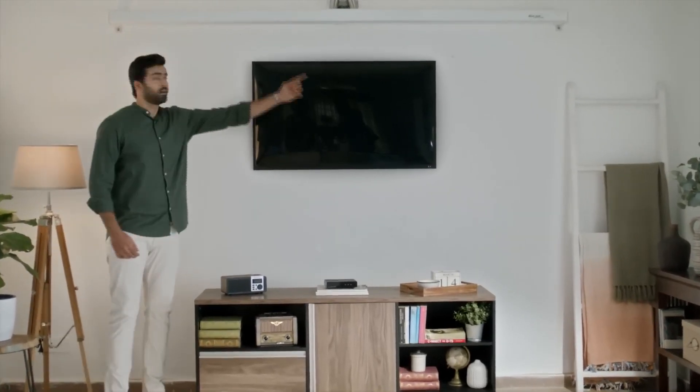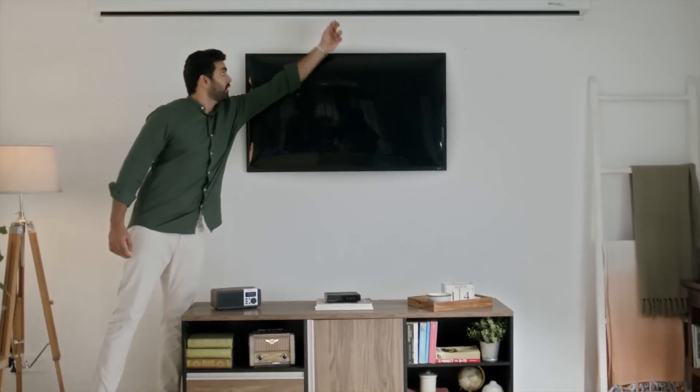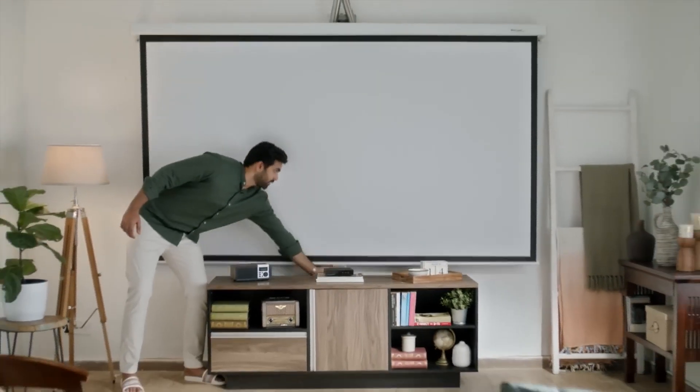If you want to use both your TV and projector, which is quite common, then all you need is a small mounting frame which can be installed easily. And now, let me show you how easy it is to set up the projector in your home in just three simple steps.